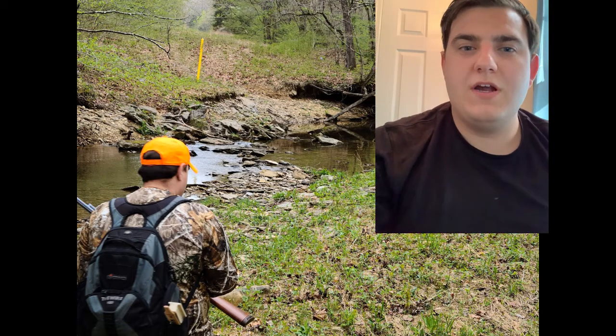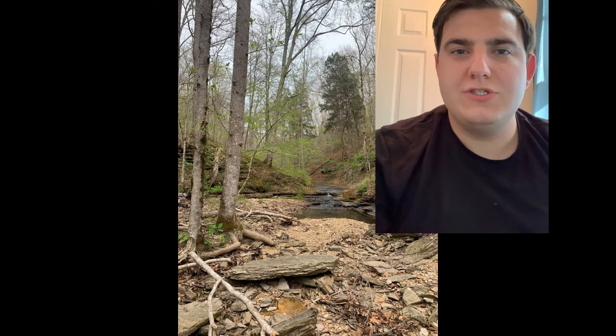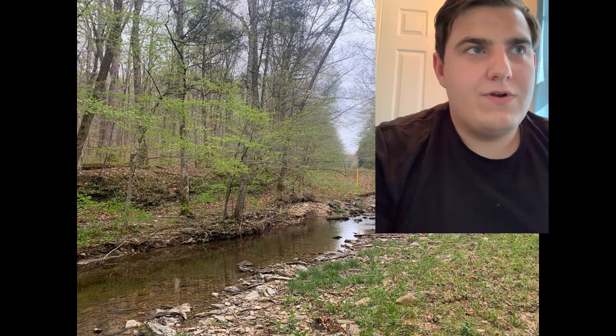What is up YouTube? Today I'm going to be talking about some more land and beautiful sights to see in Tennessee. Whether you're visiting from out of state or you're a resident here, just get out and experience the great outdoors and what Tennessee has to offer.